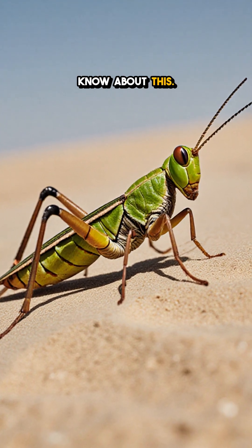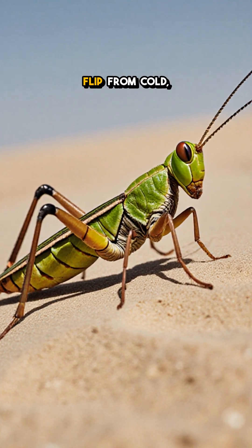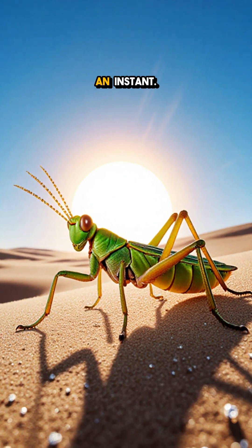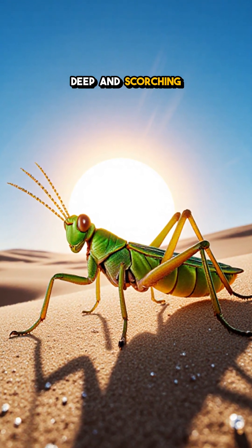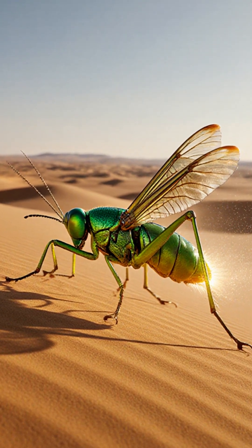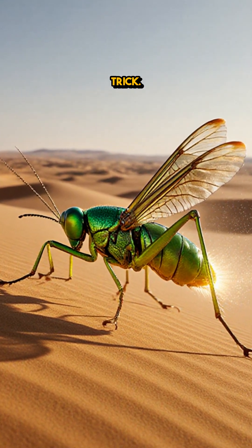Only few people know about this. Desert locusts can flip from cold-blooded to warm-blooded and turn green to brown in an instant. Deep in scorching deserts, a humble locust hops across sand dunes, its body humming with a hidden trick.